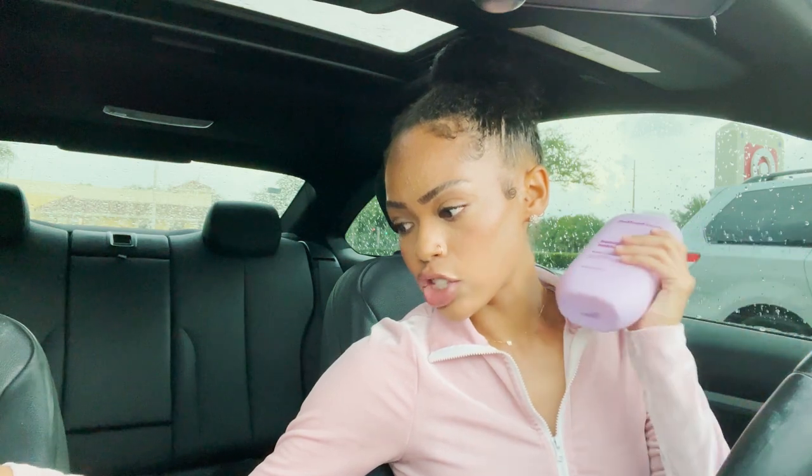It smells so good — I'm so excited. Of course we're gonna try this when I get home, and I want to try the sugar cubes too. I feel like I'm gonna love these. Okay, so let's go ahead and go to Ulta before we get rained on.